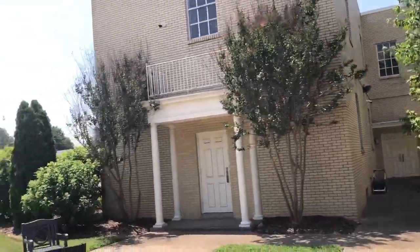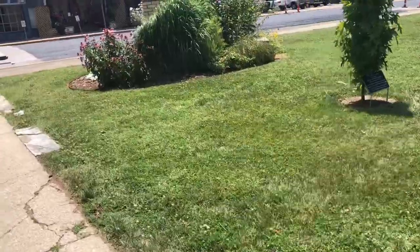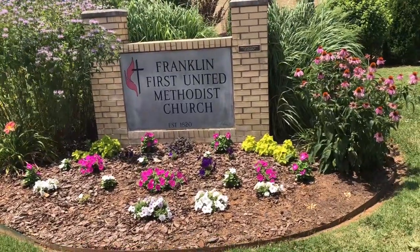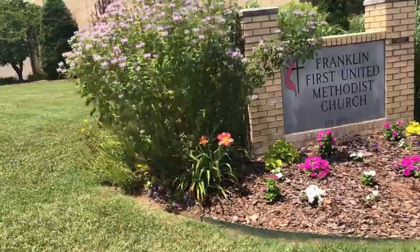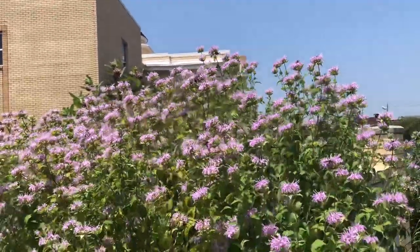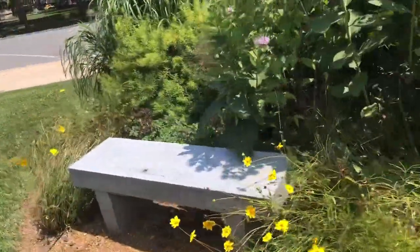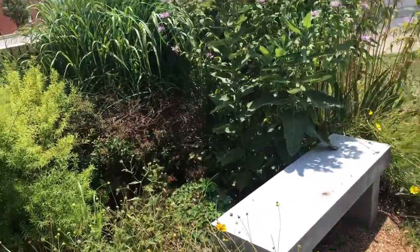I wanted to show you one of the newer additions - they have decorated their sign and look how beautiful this looks. There's a gentleman in the Methodist church who's a very good gardener. His name is Dan Coates and he has taken it upon himself to do all of this. Just look at all of the bees on that - look at that. And look how gorgeous, we have the milkweed back here. This is just absolutely gorgeous. They had a bench placed, and this has really grown into a beautiful display.